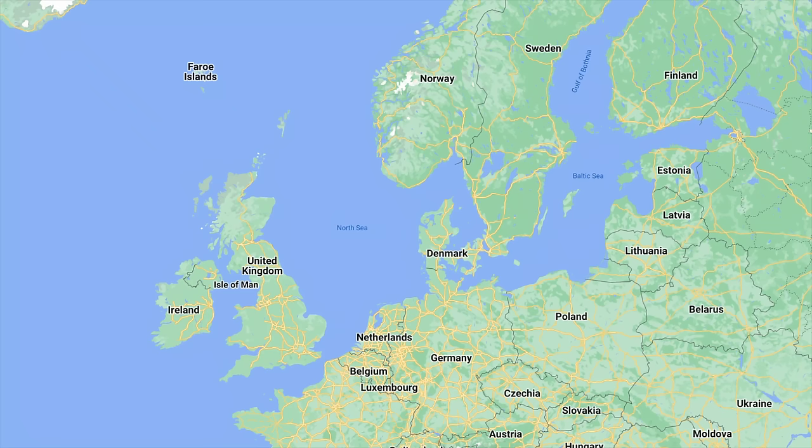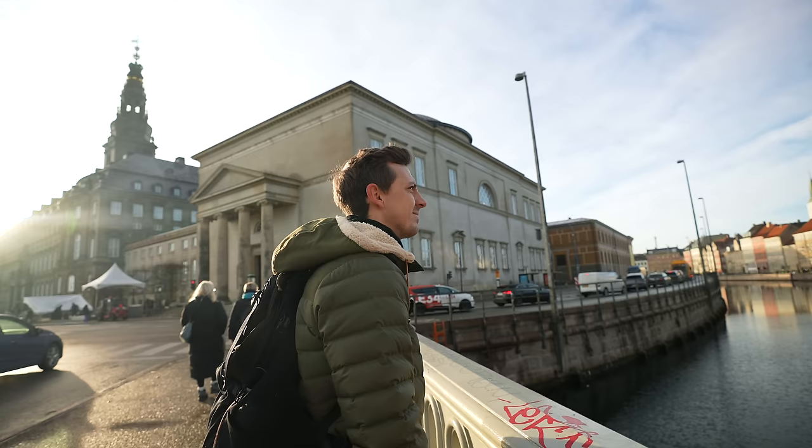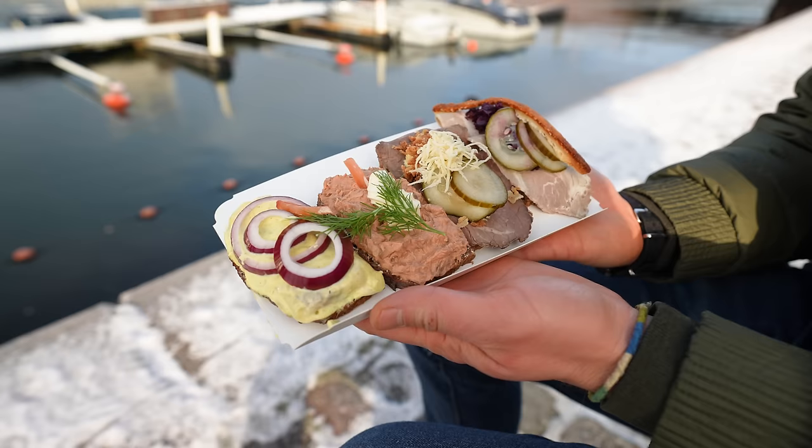Copenhagen is the capital of Denmark and is known for its mix of architecture, biking culture, harbour and canals, and world-class restaurants — plus some iconic quick eats. We have never been to Copenhagen or Denmark before, so we're really excited to get a teeny tiny glimpse of the city and country.